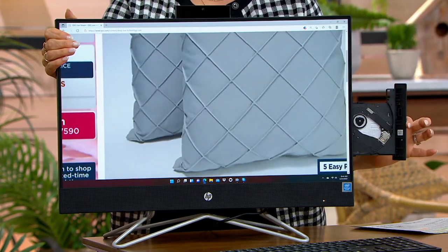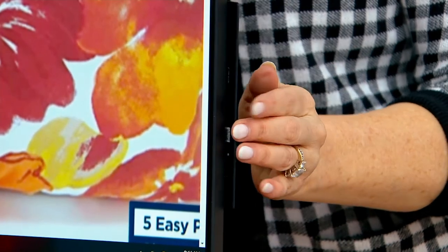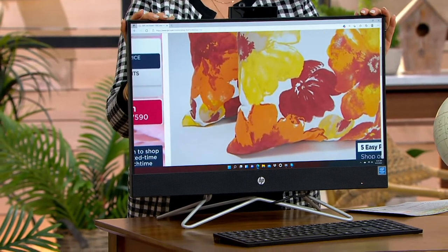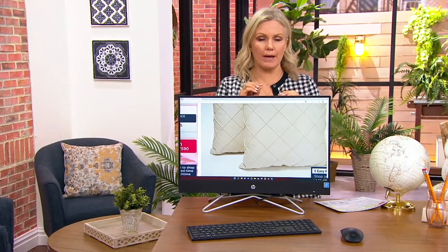This is a great addition to any household. When you're not using it as a computer, why not create a family slideshow of your favorite photos and let it become like a picture frame? There are just so many benefits to having an all-in-one. This is the only all-in-one we're doing as a today's special value for the entire year — these are our best prices of the year — so if you need to gift anyone, now is the time.